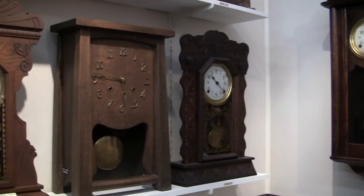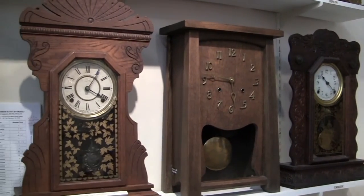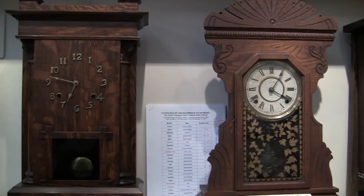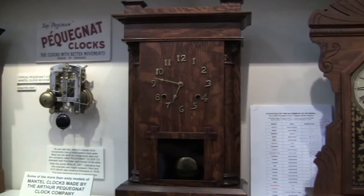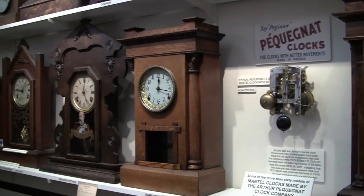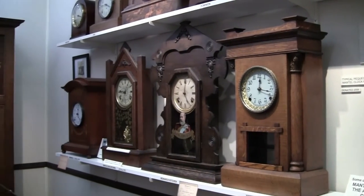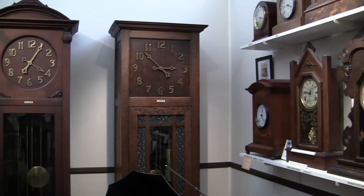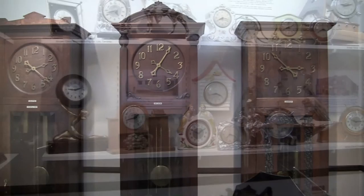The Arthur Paganock Clock Company was located in Berlin, Ontario, and then later Kitchener after 1916, when the city name was changed. The company produced 65 models of mantel clocks, 20 models of wall clocks, and 8 models of grandfather clocks. The museum collection includes most of the catalogued models, which shows the wide variety of styles over four decades.